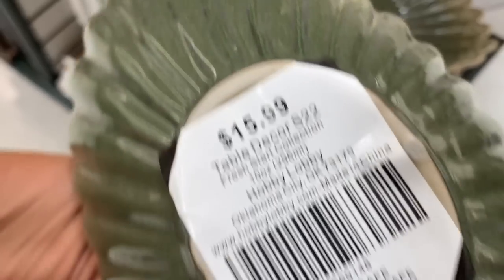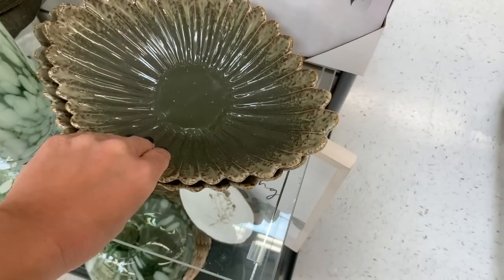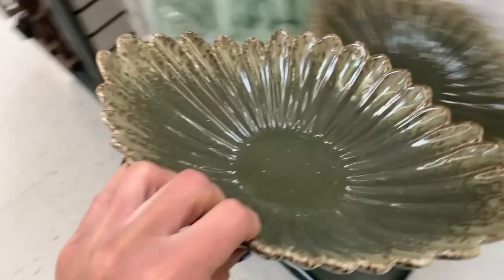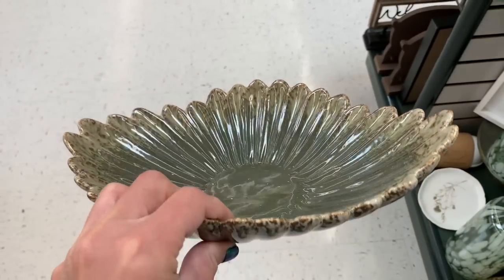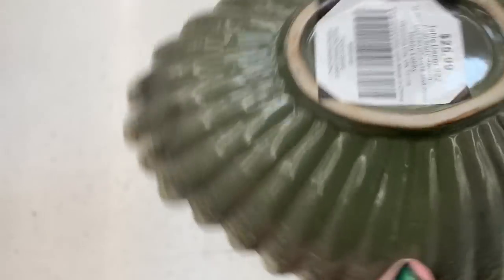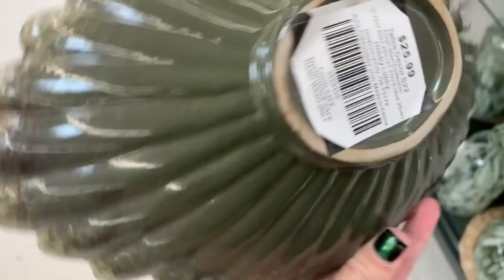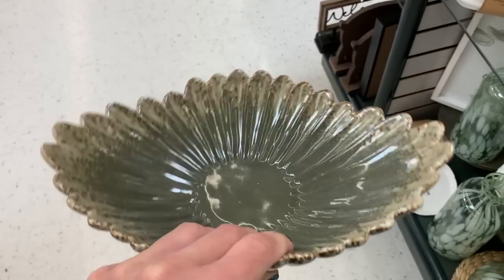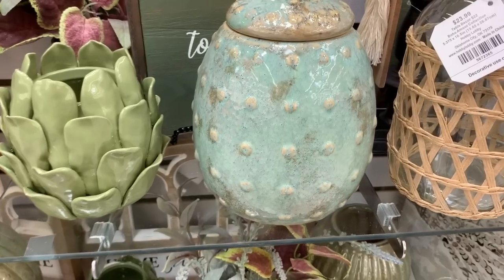These next bowls came in a small and a large — the small was priced at $15.99 and the large at $25.99. I loved the color: it's not super in-your-face green, it's very muted, kind of a dark foresty green. I loved the texture and the shape, and I thought this could be really cute styled next to a sink with some soap or towels.